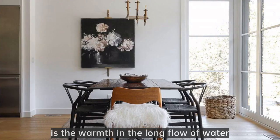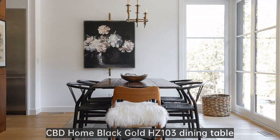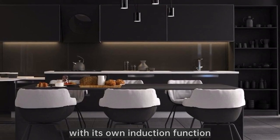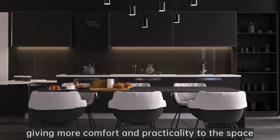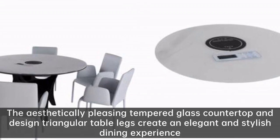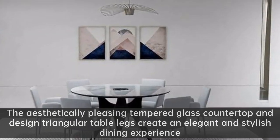Three meals in four seasons — the warmth and the long flow of water. CBD Home Black Gold HC103 dining table, symbolizing the perfect circle, with its own induction function. As the clever fusion of classical and modern, giving more comfort and practicality to the space, the aesthetically pleasing tempered glass countertop and designed triangular table legs create an elegant and stylish dining experience.